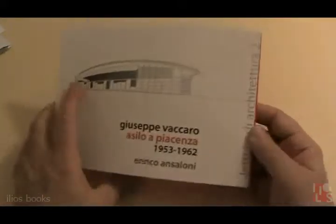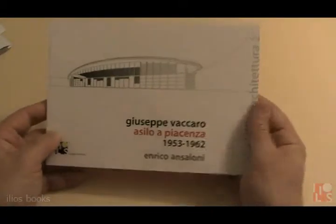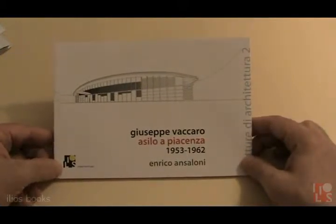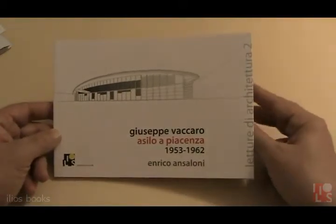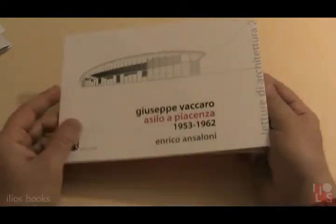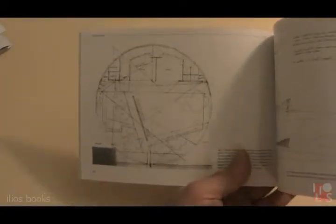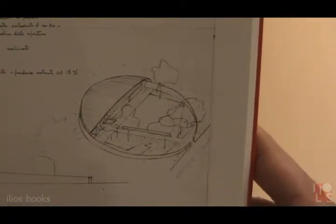This project is very interesting because it proposes a very new way of thinking architecture in the 1950s. Coming from an experience in rationalist architecture, Giuseppe Vaccaro in the 50s begins a deep search in the field of design. This child school is interesting because it proposes a very simple geometric form — a circumference, a circular fence with the child school taken in just one part of it.